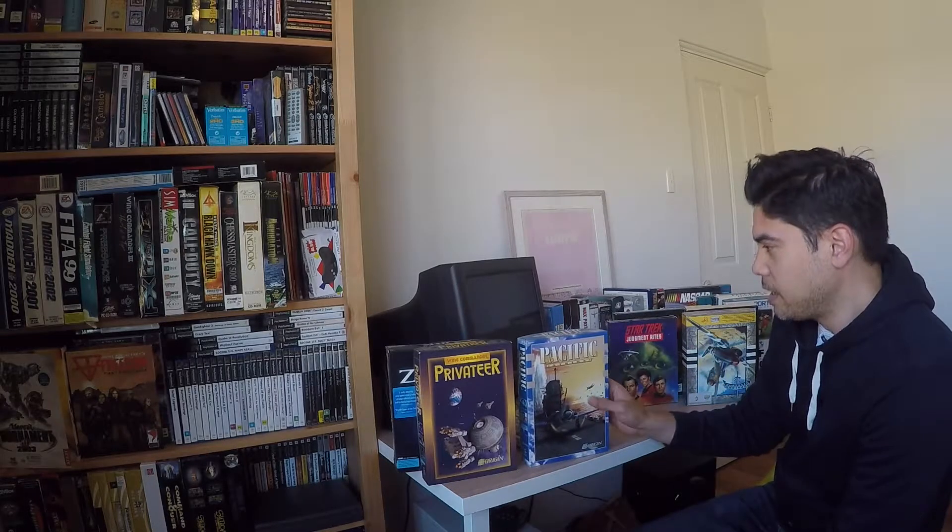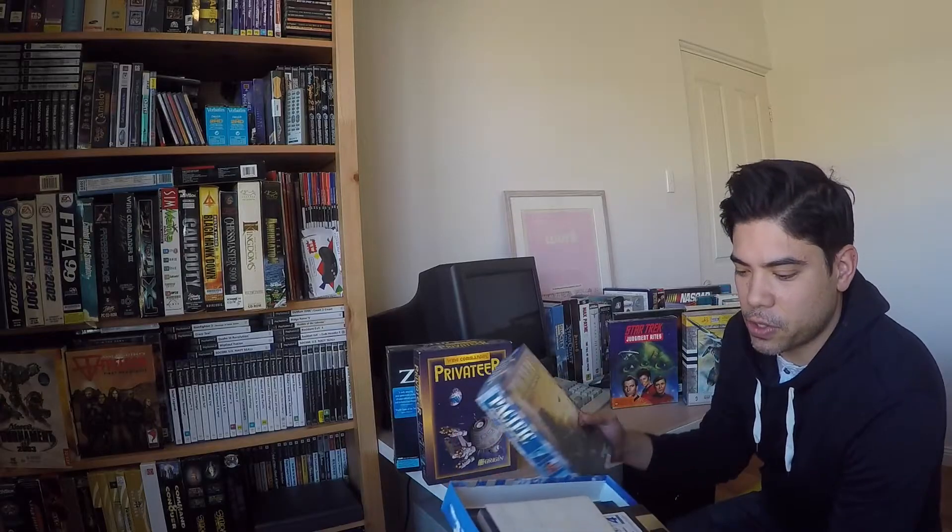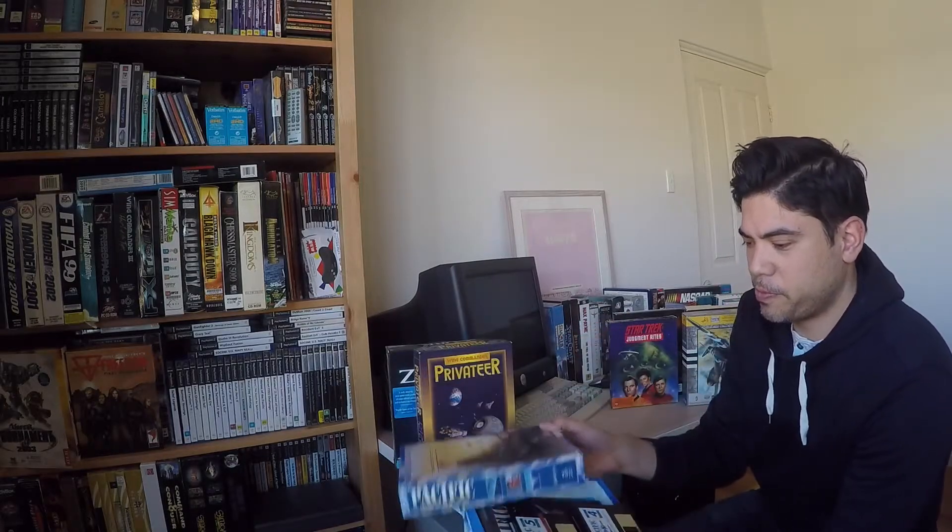It's quite cool to go through the leaflets and things that are advertising the Origin games from back then. Cyber Strike — this one looks like he's also got the add-on discs. These are the speech packs actually. There's a lot of floppy disks in here. And a lot of manuals. That's a really nice one.